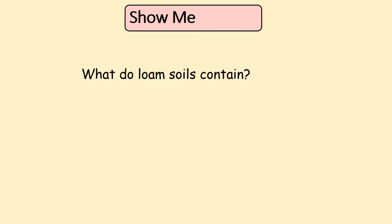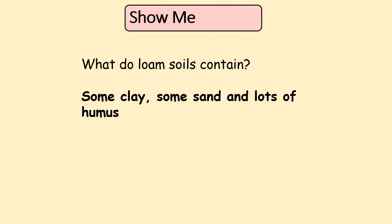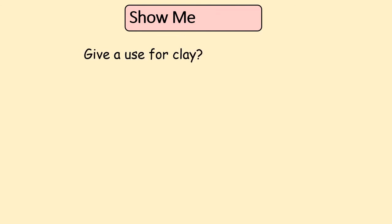What do loam soils contain? They contain clay, sand, and a lot of material for growing plants. Can you name one use for clay? It can be used for face packs. It can also be used for making pottery. And that has been our introduction to soil — see you next time!